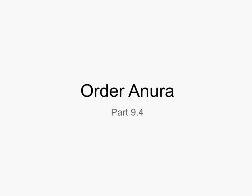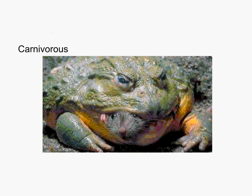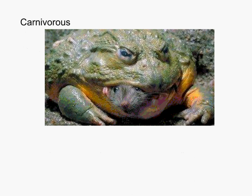In this video we'll be looking at the order Anura — our friends and allies, the frogs and toads of the world. A couple things about frogs before we talk about their carnivory: there are 4,800 species in this order, which is 85% of all amphibians. So more than likely if you were thinking of an amphibian, you are thinking of a frog or a toad. All of them are carnivorous.